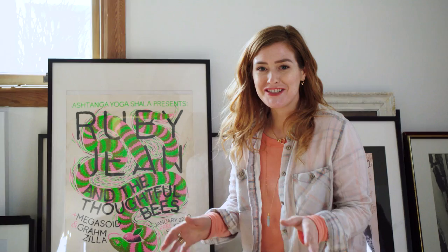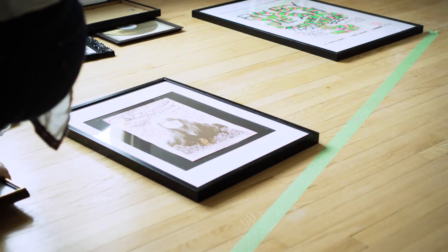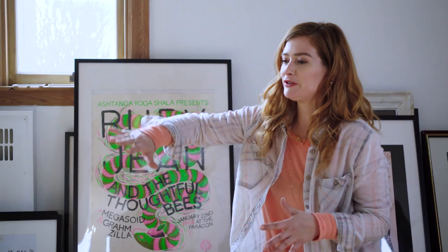I'm ready to do my dry lay now and I'm going to start with the biggest pieces first. I've marked the floor with a little bit of painter's tape so I know the angle of my staircase, and then I'll be able to fill in around those big pictures with the smaller frames.